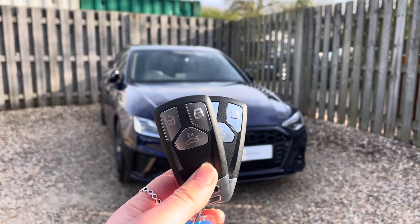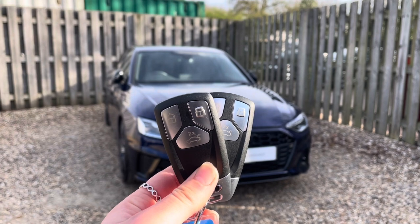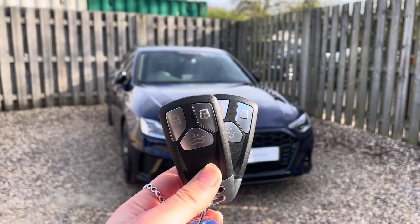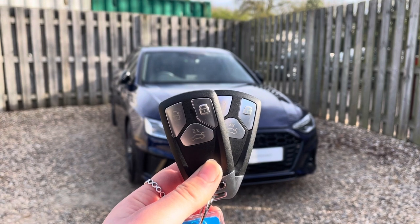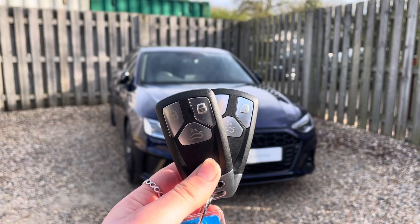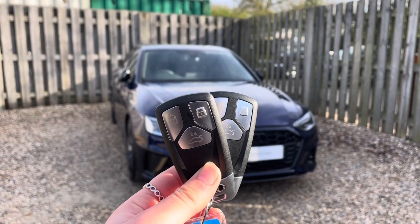Hi, I'm Anna from Cambridge Audi and today I'm going to talk you around this stunning approved used Audi A4 Black Edition finished in metallic Novara blue. Every approved used Audi comes with the reassurance of 12 months warranty and roadside assistance, up to 12 months MOT and key cover, and will have passed up to 150 checks by our Audi trained technicians.